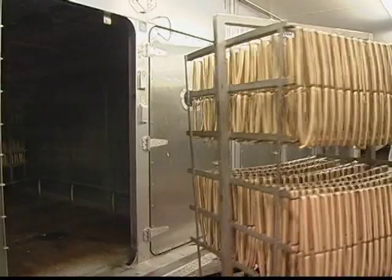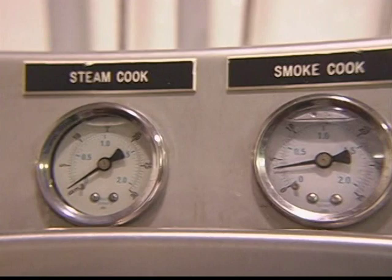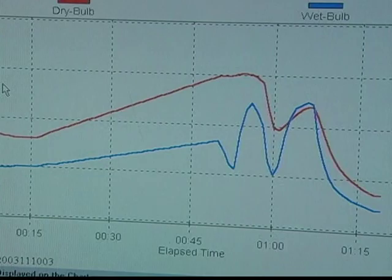Each cooking process is specific, controlling the oven's dry temperature, humidity, steaming, and when required, using natural smoke. Each load of product is fully cooked, has its temperature verified and recorded, and then moves on to the chilling and stabilization process.